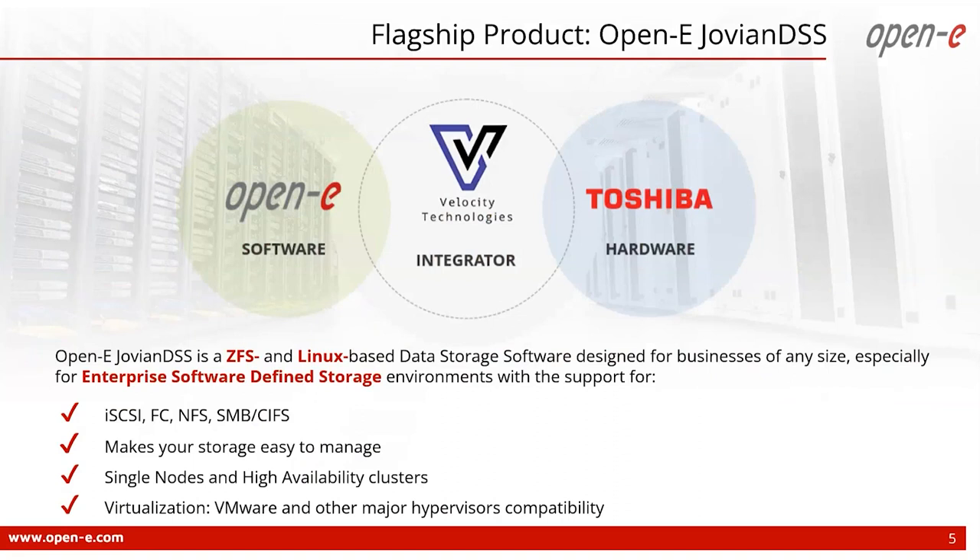JovianDSS can be used to build both single-node and high-availability environments for small, medium, and large enterprises. We sell a software defined storage solution that can be easily scaled and managed, enabling storage administrators to centrally control their storage resources and deploy storage services using software-defined procedures that automate tasks like data replication, backup, and recovery. Together with Toshiba and Velocity Technology, we are able to deliver a complete, ready-to-use solution tailored to your needs.